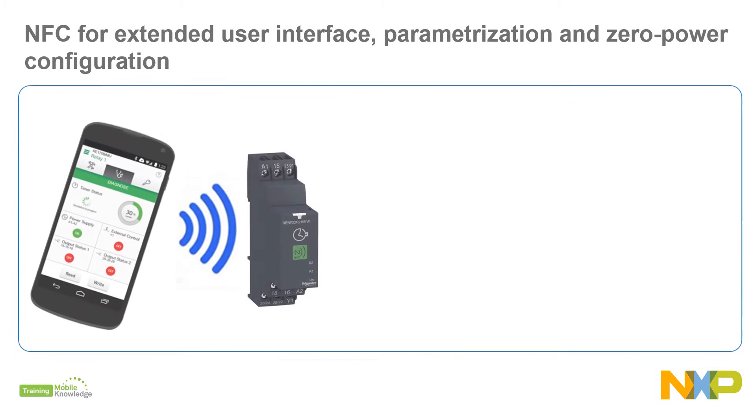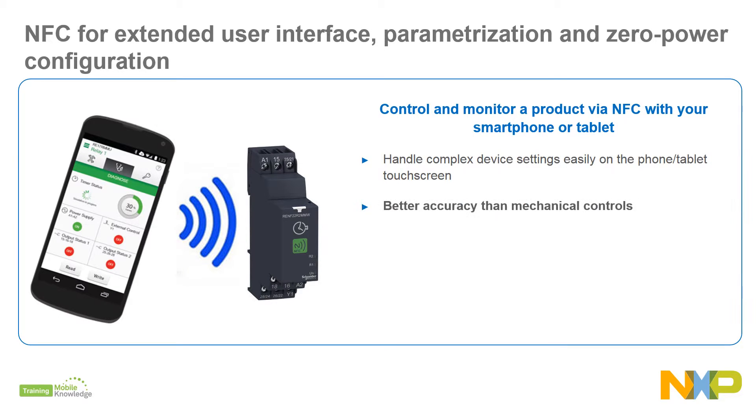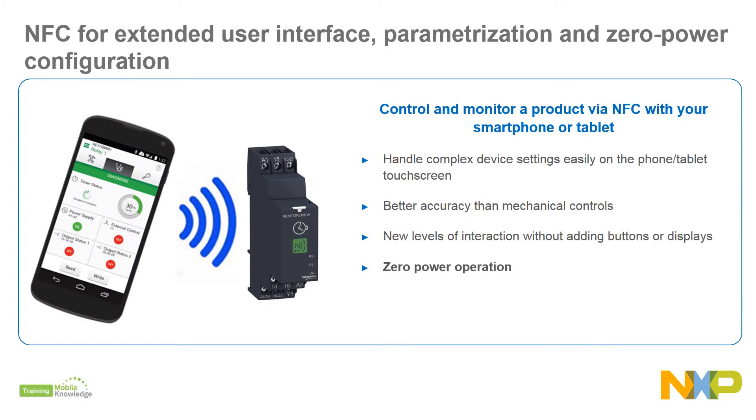Adding NFC functionality to just about any kind of product makes it possible to control and monitor the product. Any NFC-enabled phone or tablet can serve as a temporary touch screen for easily handling complex device settings. When precision matters, NFC can be used to deliver better accuracy than mechanical controls — offering new levels of interaction for completely sealed items or products with a rudimentary interface, using energy harvesting to draw power from the RF field, and easily obtaining product serial numbers, firmware version, repair history, or error logs without any need for a contact interface.